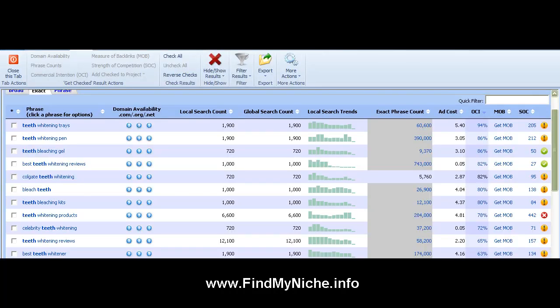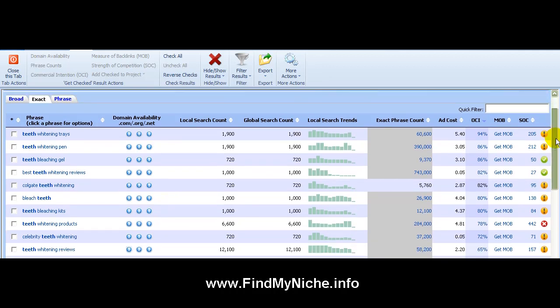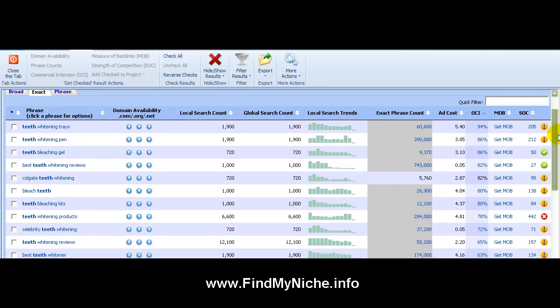I went ahead and took most of the hard, somewhat time-consuming steps and got some data that we can work with. I did a broad keyword research for 'teeth.' I wasn't sure what I'd expect, but I narrowed it down. Here's what you get: teeth whitening trays, teeth whitening pen — I narrowed down to whitening, and how to get whiter teeth.